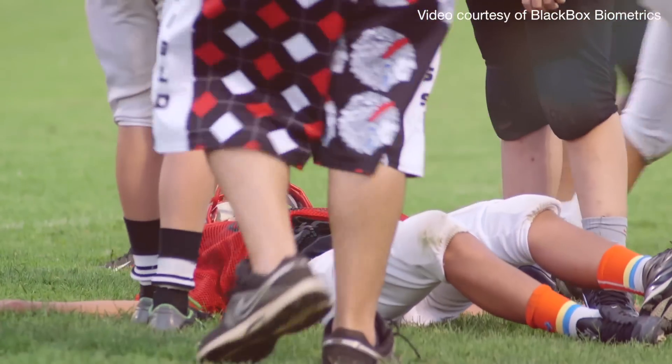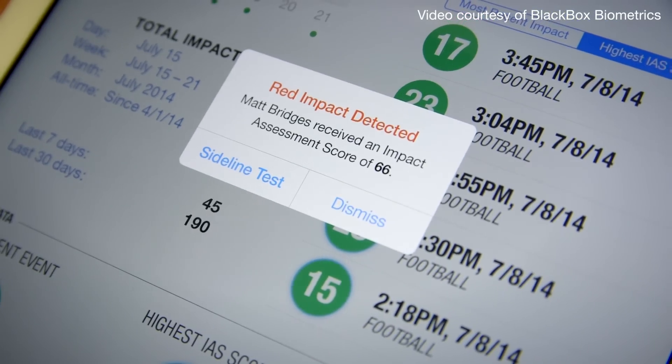This is a Lynx IAS. It measures sports-related impacts on the head. No, this does not diagnose a concussion — it measures the forces that lead to a concussion.